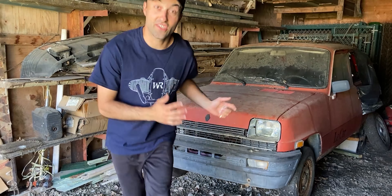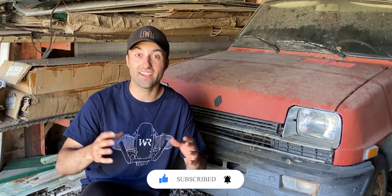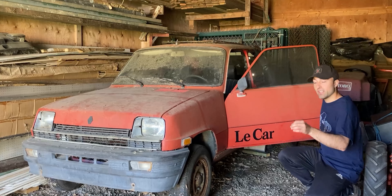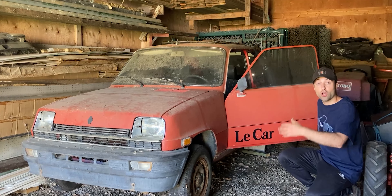This right here is my latest project and it is completely different. Not only is this one special car, but it is also a very special car in North America. You're probably asking yourself what this is because you've never seen this emblem before — it is a Renault. To be specific, this is a Renault R5 GTL Le Car. Le Car was the North American version of this car, which meant base level or entry level car.